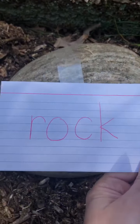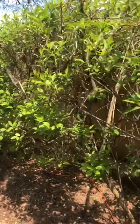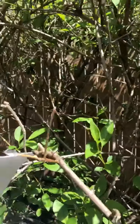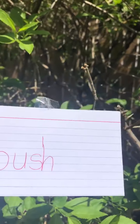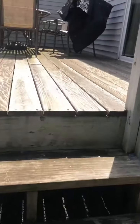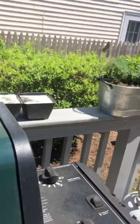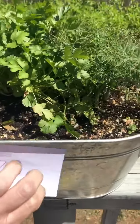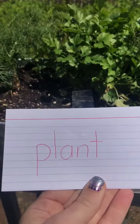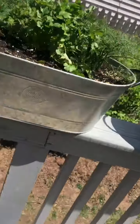I bet you all got this one — number four is of course a 'rock.' After number four we had number five, and this is of course a 'bush.' Number six is 'grill.' Number seven is 'plant,' or if you wrote 'plants' that's great too, because these are plants.